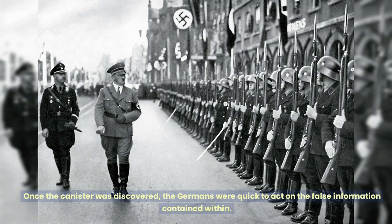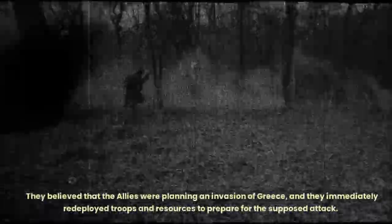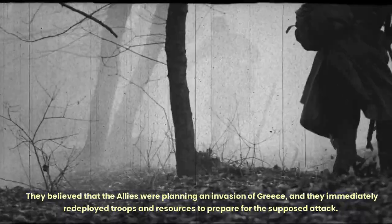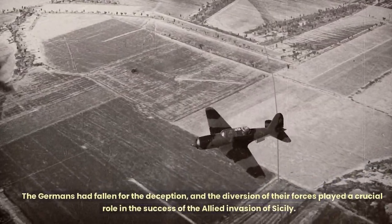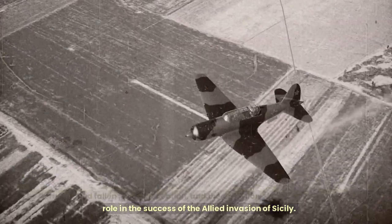Once the canister was discovered, the Germans were quick to act on the false information contained within. They believed that the Allies were planning an invasion of Greece, and they immediately redeployed troops and resources to prepare for the supposed attack. The Germans had fallen for the deception, and the diversion of their forces played a crucial role in the success of the Allied invasion of Sicily.